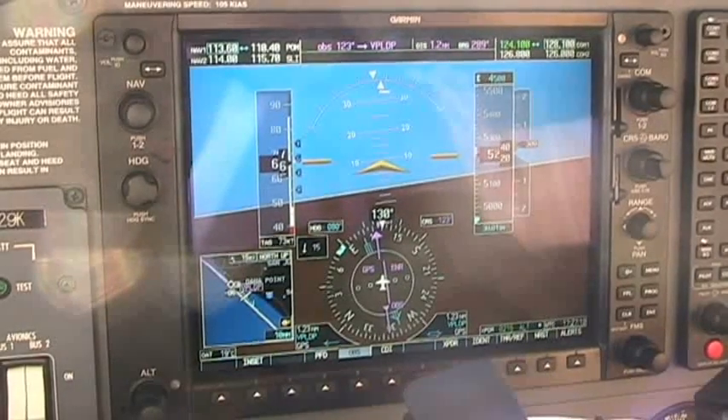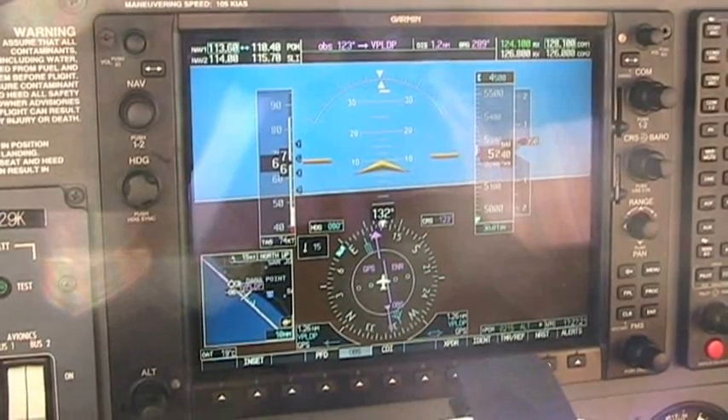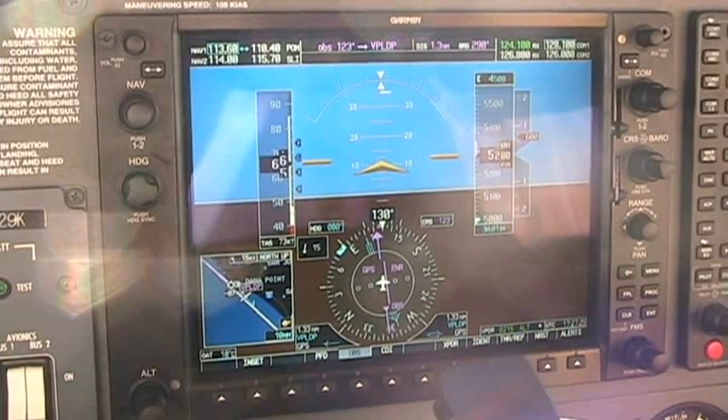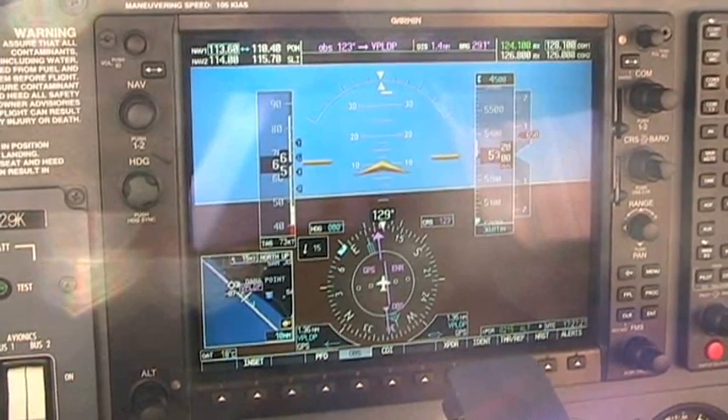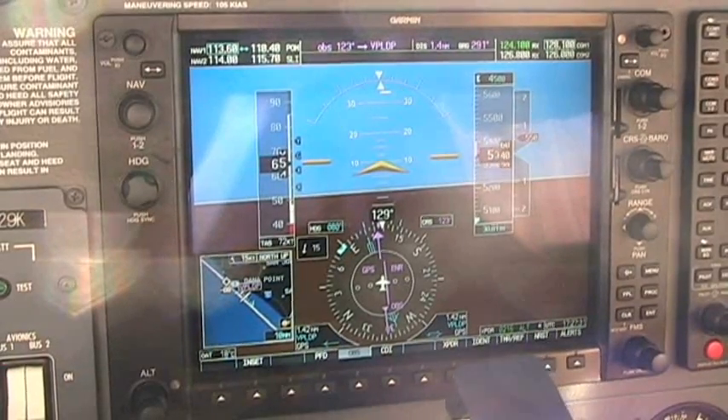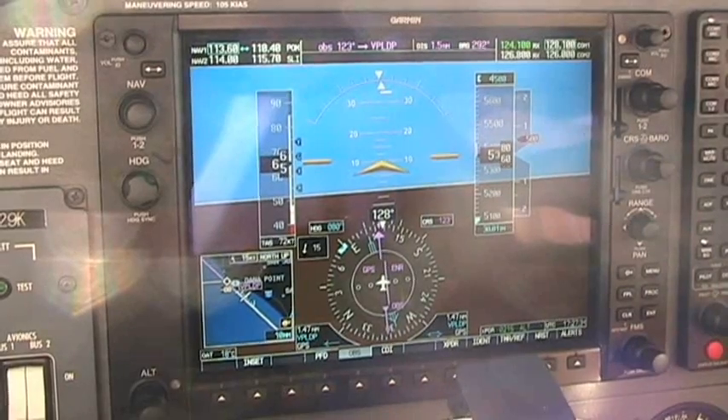SoCal approach, we're on 200 Sierra, number 10 and a half. 200 Sierra, number 11, Ocala approach. Roger, you can descend via Park. Expect straight in front way 19. Right, contact Ocala 121.3. Traffic route.